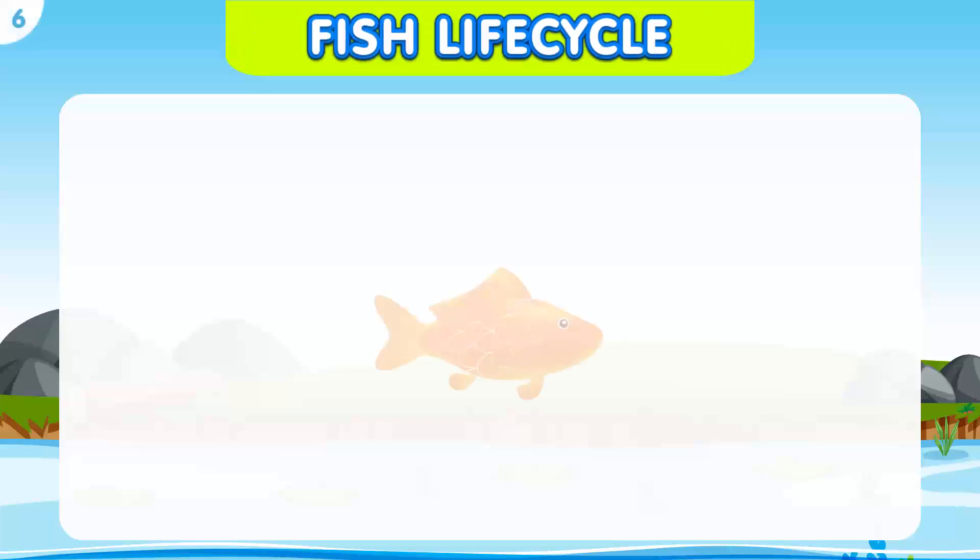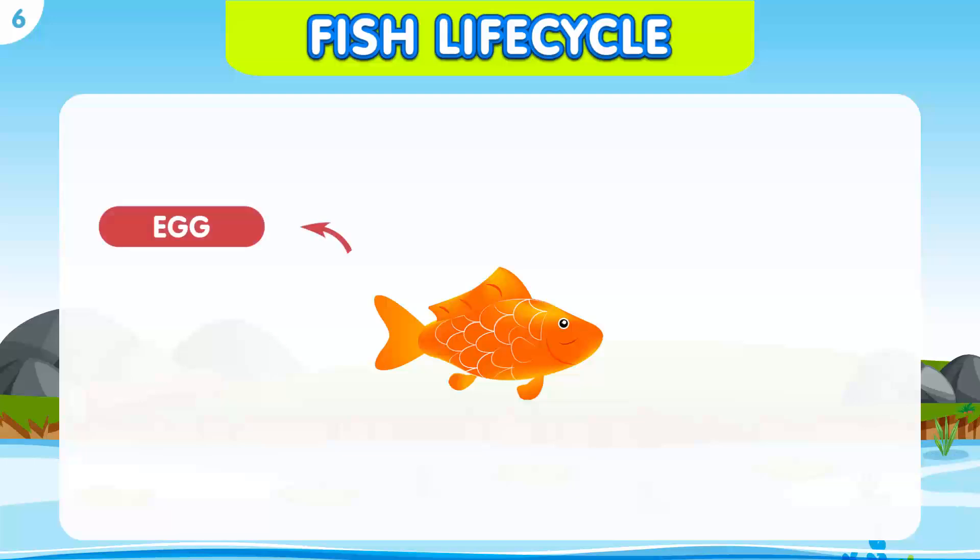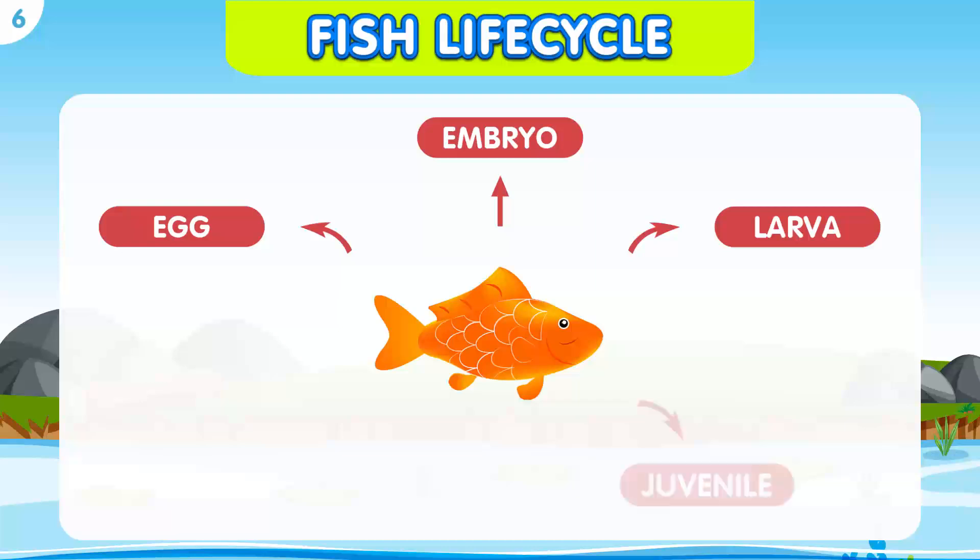Now, let's look at the life cycle of a fish. The fish life cycle has five stages: the egg, the embryo, the larva, the juvenile, and the adult.